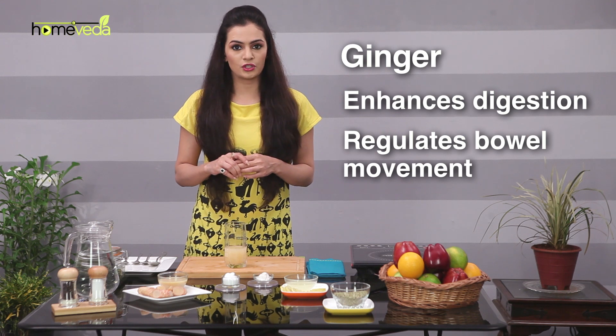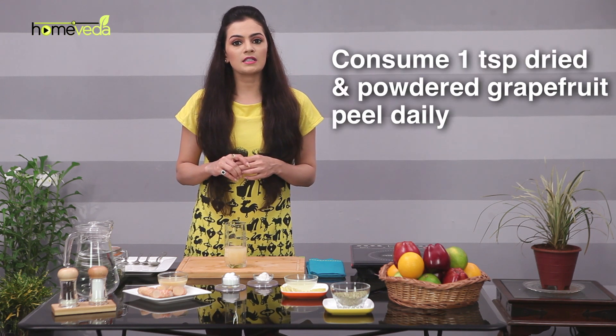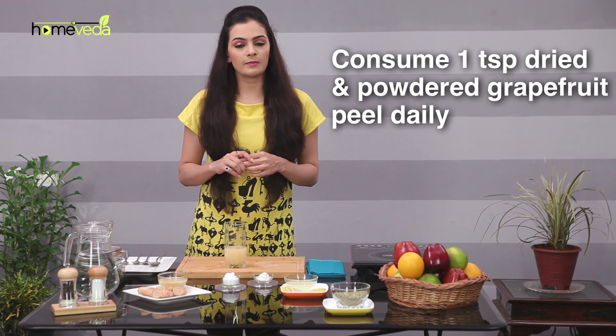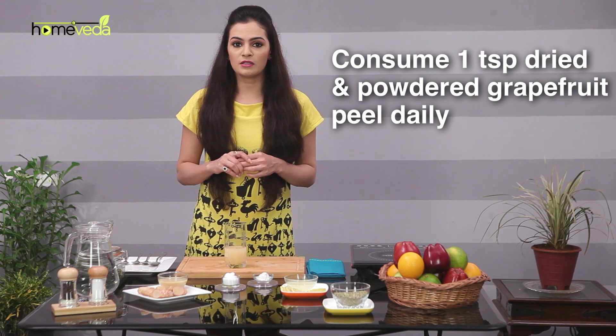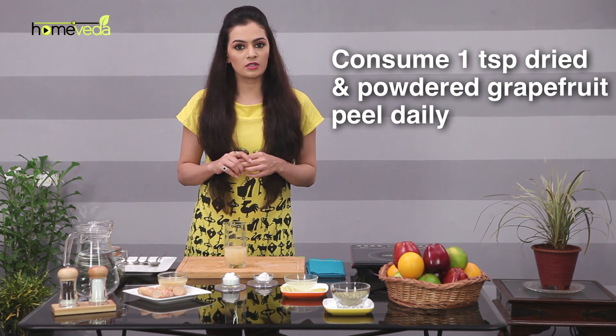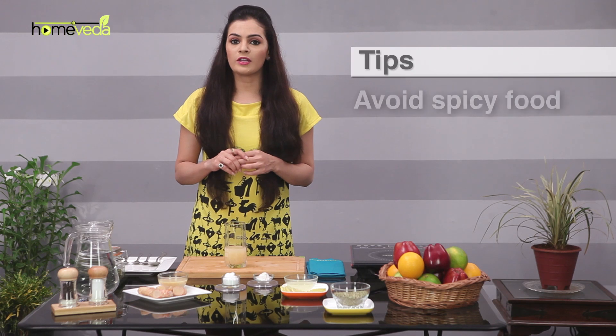Consume one teaspoon of dried and powdered grapefruit peel daily. The alkaline content in the grapefruit peel promotes digestion by increasing the flow of gastric juices, aiding the enzymes responsible for digestion. Avoid spicy food and overeating, and eat at proper hours to regulate digestion.